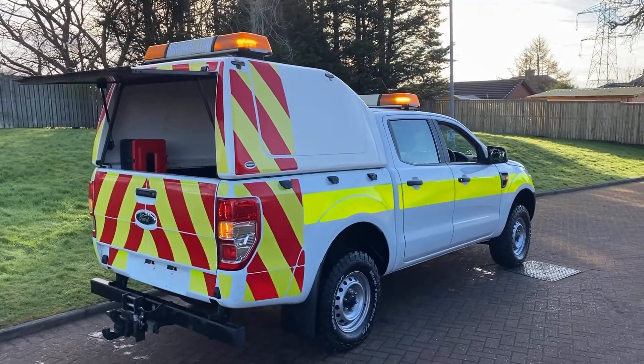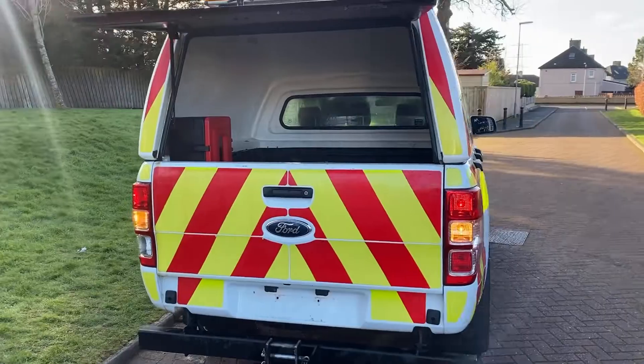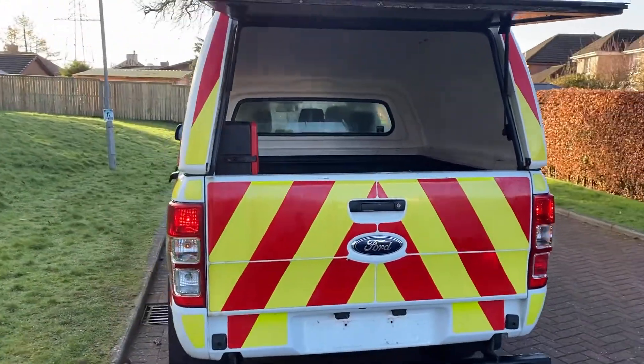Hello folks, good morning, Barry here. Lots to tell you about this one. It's a 2014 Ford Ranger 2.2 diesel four-wheel drive limited pickup, being a heavy escort vehicle with the Ministry of Defence.